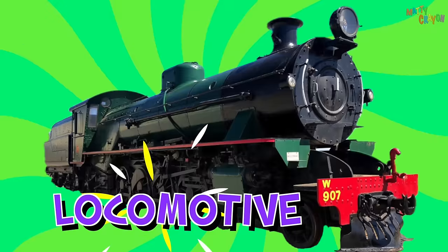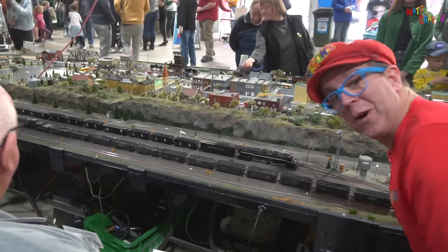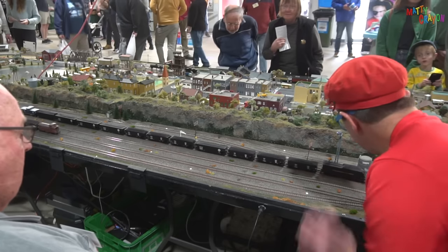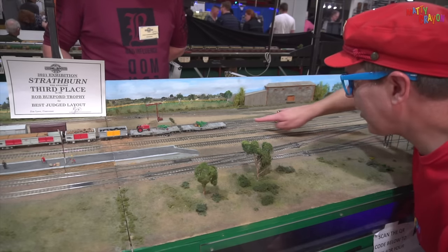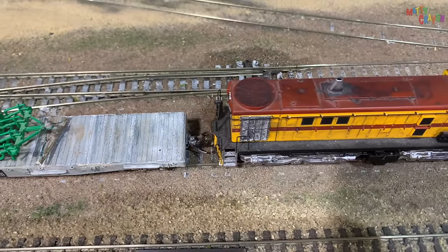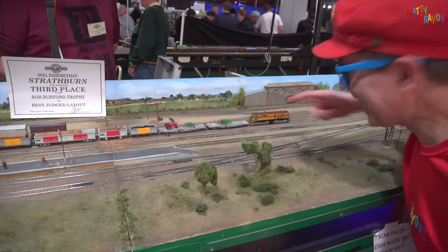This is the locomotive — this pulls the carriages. This locomotive is a steam train, a model steam train. The train's ready to go. There's smoke coming out and the wheels are moving — the train is pulling the carriages. Goodbye, train. This train is a diesel engine, and it's going to connect to the carriages. That's called coupling. It's coupled — connected to the train. And now the engine can pull the carriages. That's called coupling.